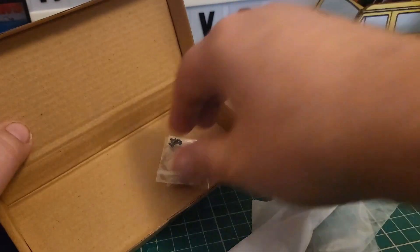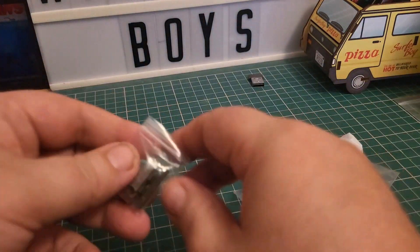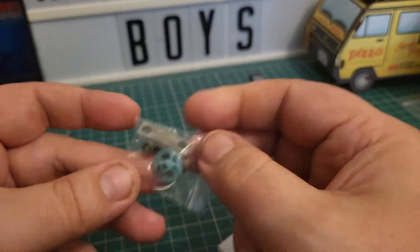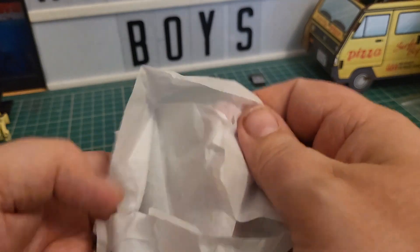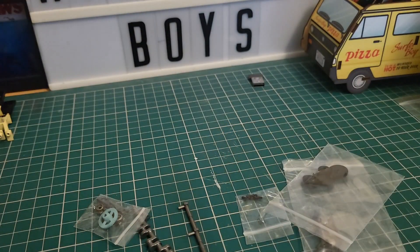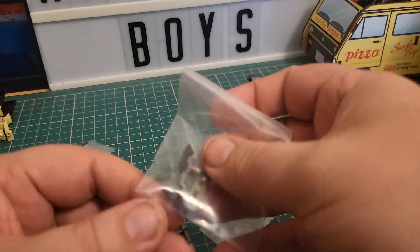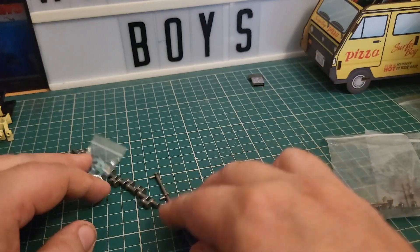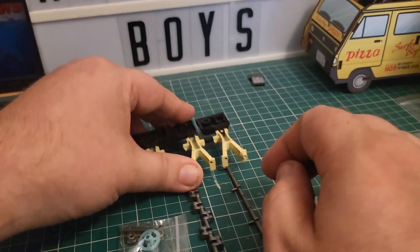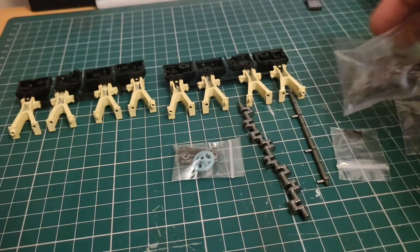Here is everything we get inside stage 29. We recognize all of this — this is going to be our crankshaft. We then have some parts that go on the tops of the engine, some braces, and some screws. We're also going to need the parts we built last month as well.